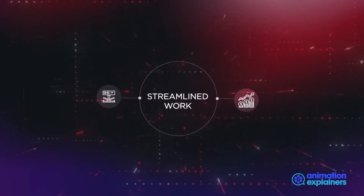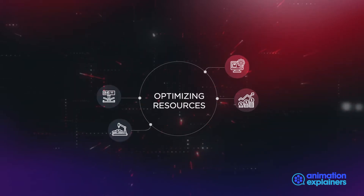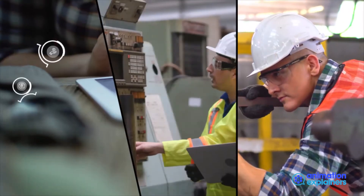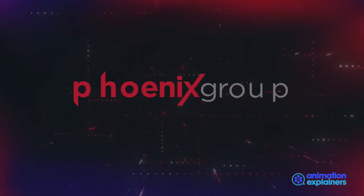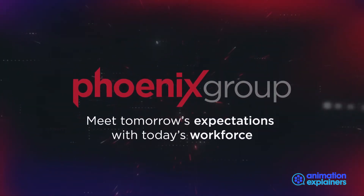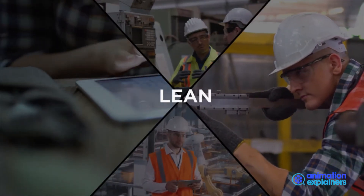We all know how lean methodologies have streamlined work processes, optimized resource utilization and increased profitability. Lean has been applied to many areas of operations, but rarely maintenance. The Phoenix Group is changing that through an innovative way to engage your maintenance teams in waste reduction, by applying lean methodologies to your maintenance department.